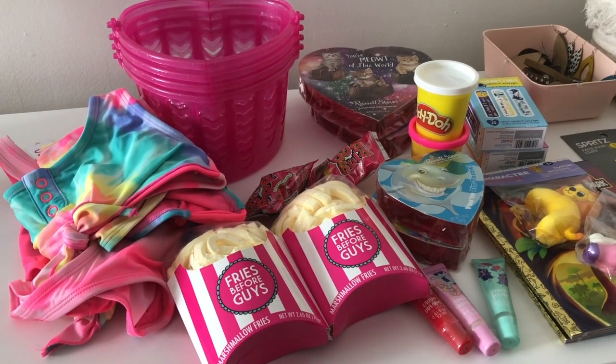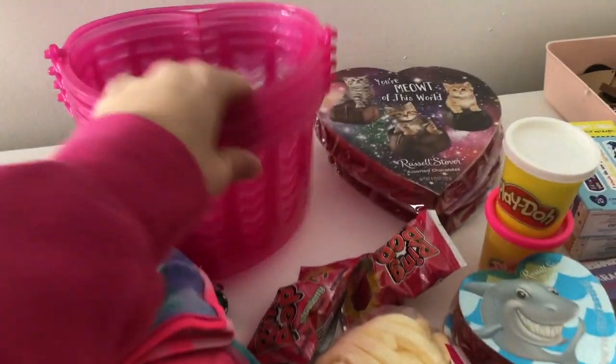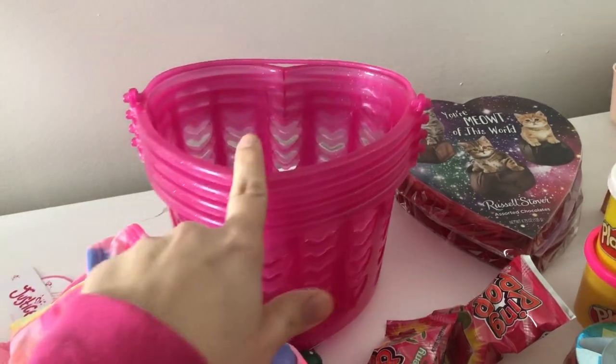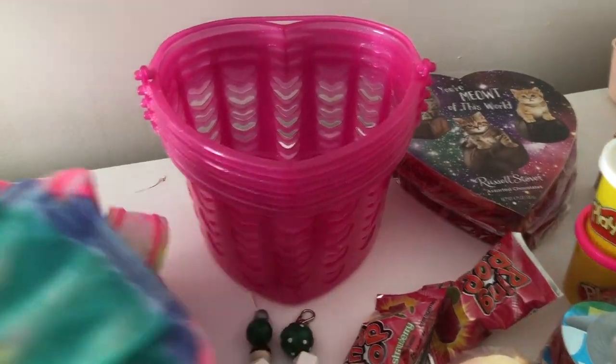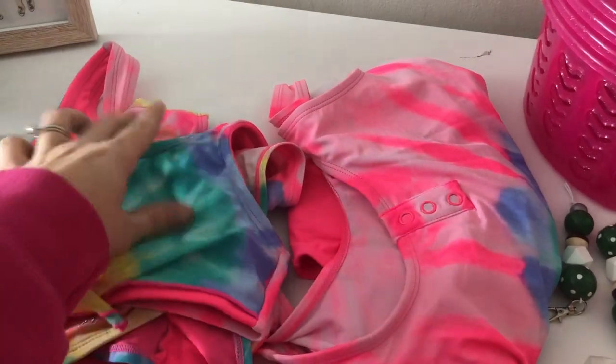Usually for Valentine's Day I don't get too crazy — I like to keep it really simple and cheap. I found these baskets at the dollar store, so I'll be using those to put everything in. I got the girls each a bathing suit from Justice.